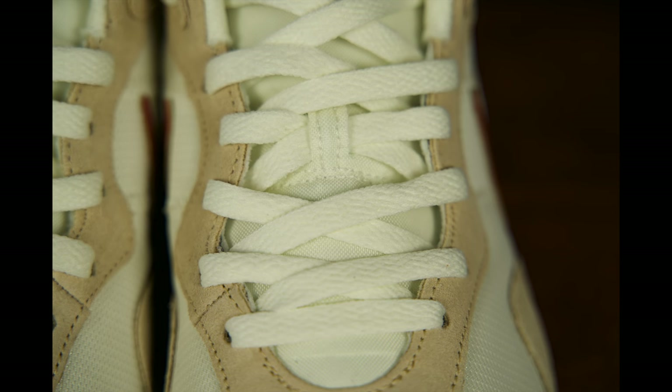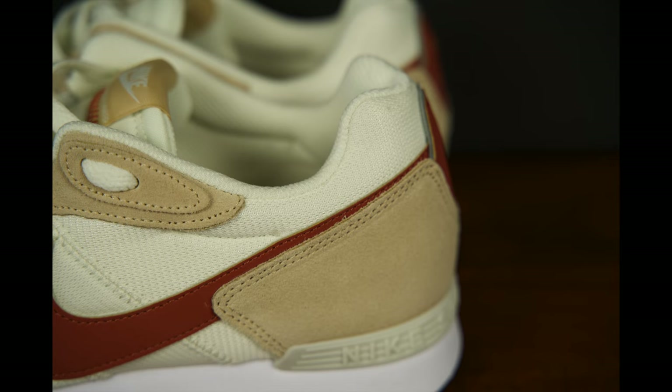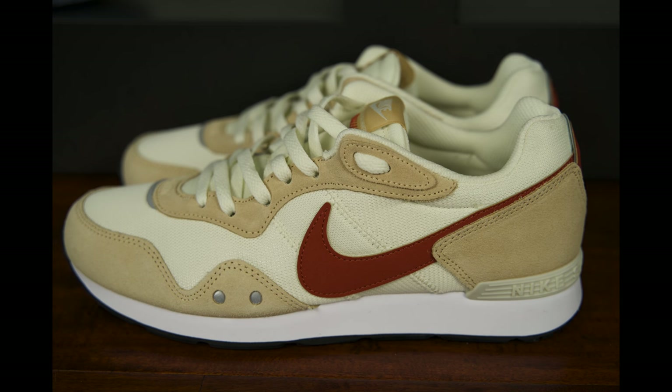The Nike Venture Runner Women's shoe in the coconut milk sesame black rugged orange colorway retailed for $70 US and is currently sold out on the Nike.com website. However, you can find this colorway and other colorways on the Kohl's website, where they're going for $59.99 at the time of this taping.